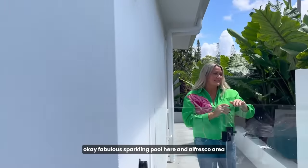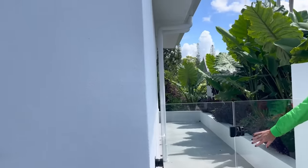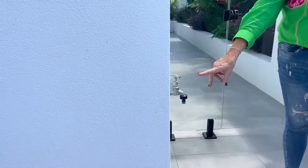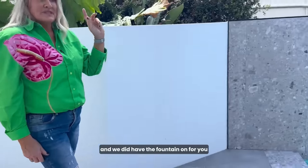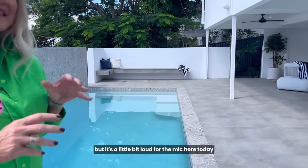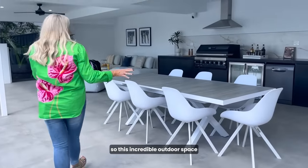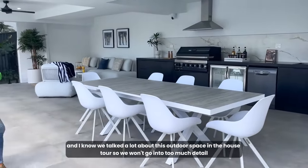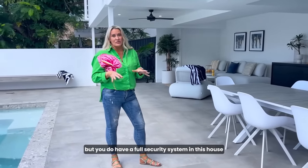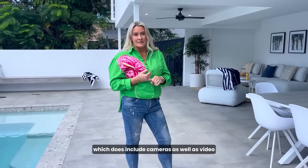Fabulous sparkling pool here with an alfresco area. You've got an outdoor shower, lighting under the eaves, and a tap just here. We had the fountain on for you — you'll see that in the video, though it was a little loud for the mic today. This incredible outdoor space has a full security system including cameras and video.